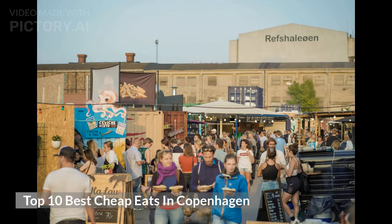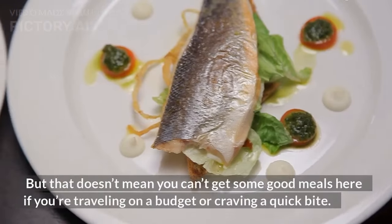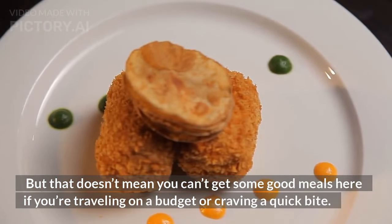Top 10 Best Cheap Eats in Copenhagen. While Scandinavia is home to some of the world's best restaurants, it's not exactly known for being a particularly affordable dining destination. But that doesn't mean you can't get some good meals here if you're traveling on a budget or craving a quick bite.